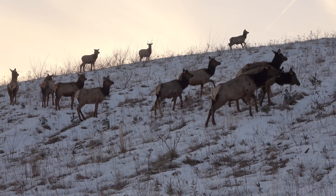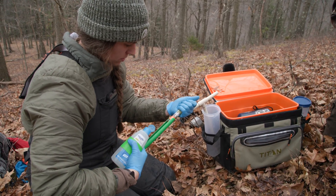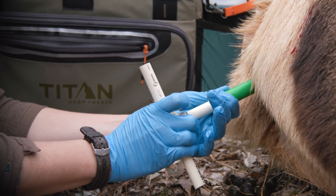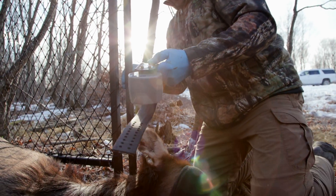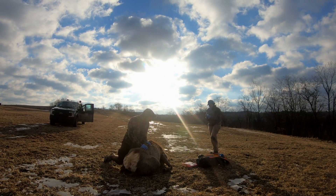This past winter, between the months of January and April, we deployed 50 vaginal implant transmitters that are paired with GPS collars. Each cow gets a collar and a transmitter, and that collar is in constant communication with the transmitter to see if and when it gets expelled.